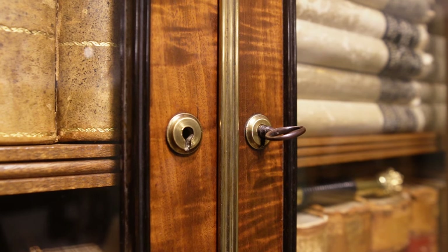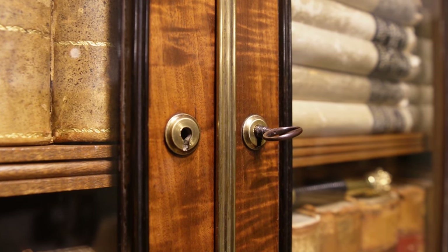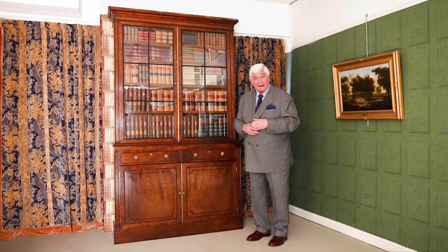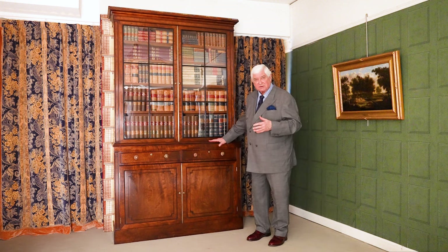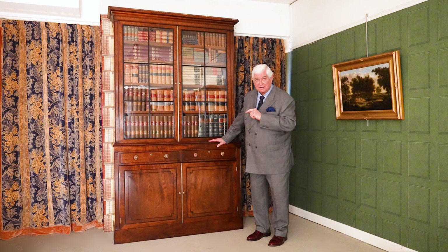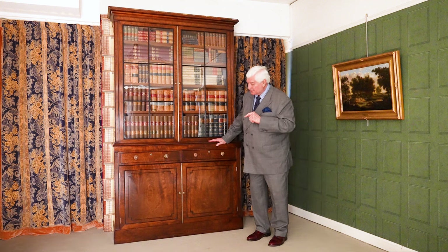It would have been in a good library. Imagine you'd been on the Grand Tour, come back with a whole host of different objects that you'd collected — you'd need somewhere to keep them all. This was the sort of piece you would have had. But it might not have been just one on its own; you might have had a suite of these bookcases in your library, particularly if you had a big collection of artefacts. So one of possibly several bookcases.